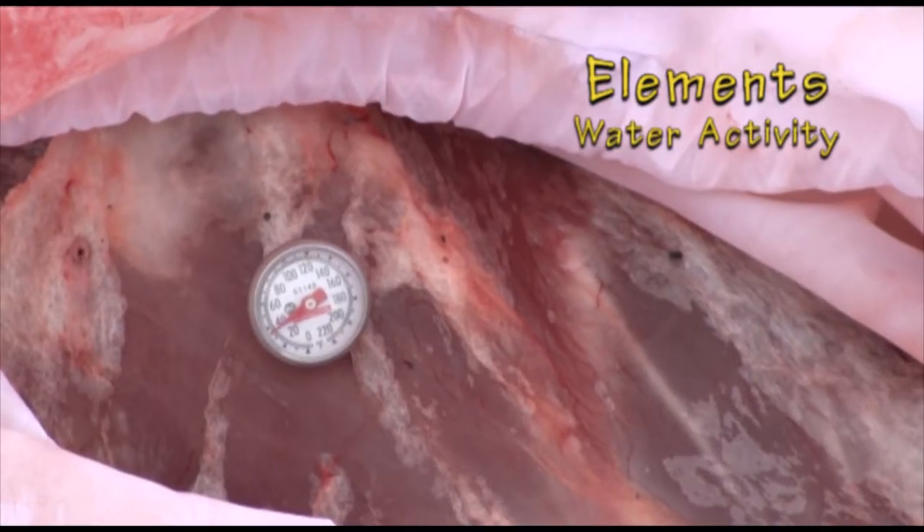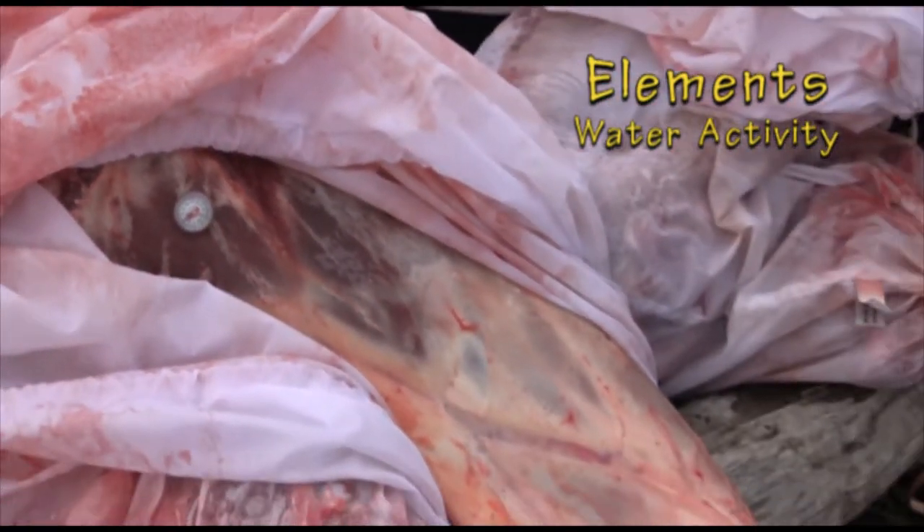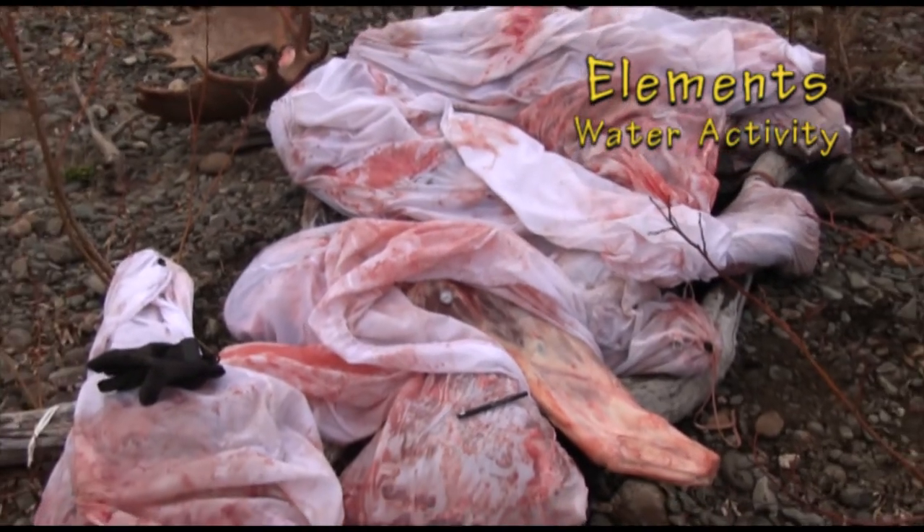I'll revisit this point in the next segment covering exposure timelines for meat care. This is the perfect storage temperature for this meat and we've got just a couple of days left in this adventure.